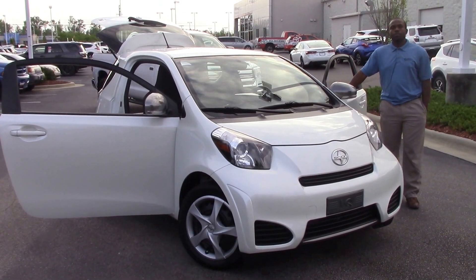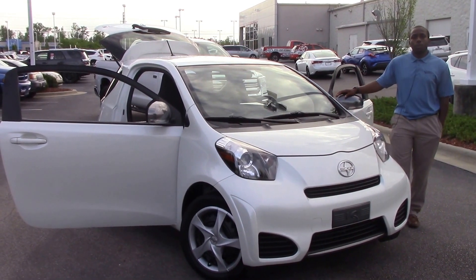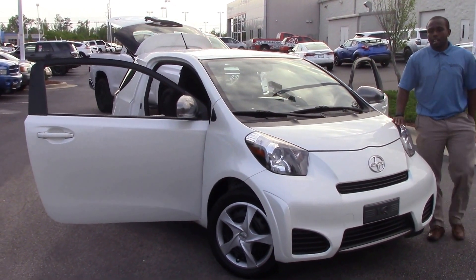How you doing today? My name is Nick Ellis from Hubert Vester Toyota, Wilson, Oklahoma. Today I'll be talking about style number two, a 2013 Scion.